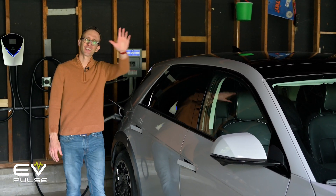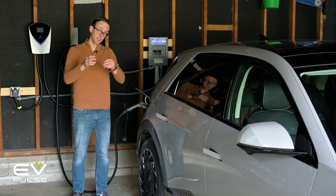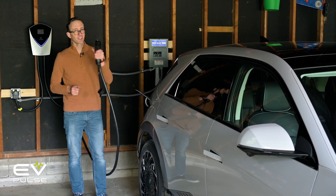You just bought an electric vehicle. Congratulations, but now you've got to decide whether to invest in a level 2 charger, and believe it or not, the answer isn't as cut-and-dried as it may seem. I'll break it all down next.